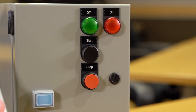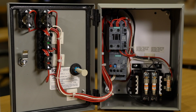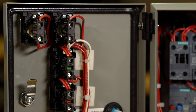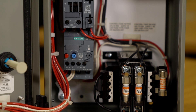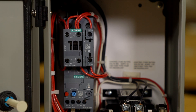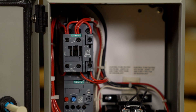Speaking of the products, in the front here, you'll see our Sirius Act push buttons. This is our latest line of push buttons. And then inside the product, we're using our Sirius Innovations line. So we have our Sirius Act pilot devices on the front and inside our Sirius Innovations product contactor and overload. This product is also UL rated for both the US and Canada. So it really is going to hit all the benefits that the customer needs.